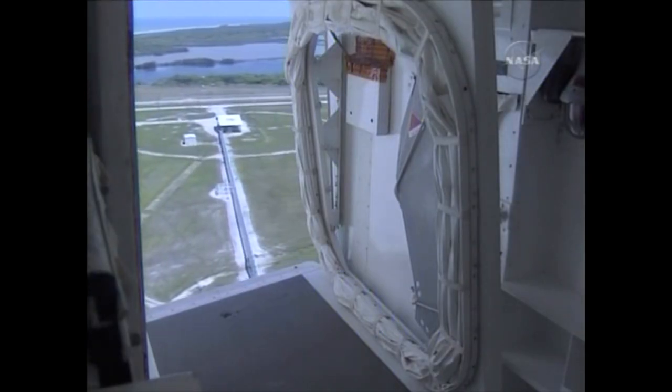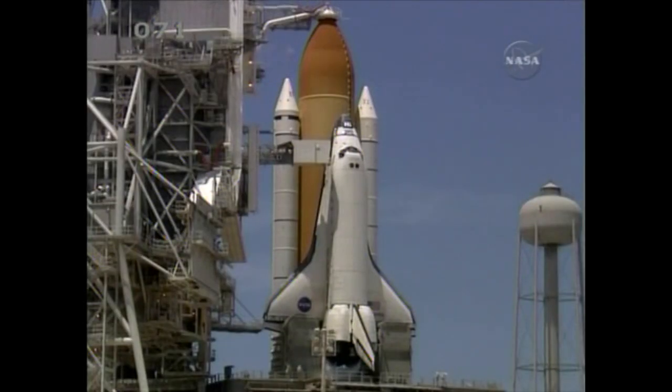Well put. Well put. Teresa Anulis, our orbiter test conductor today from United Space Alliance. T-minus seven minutes.